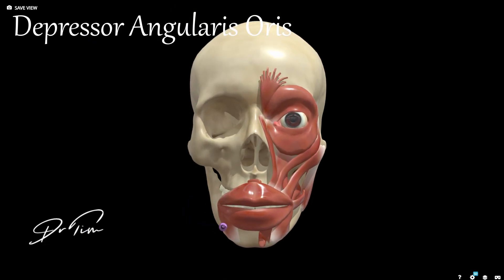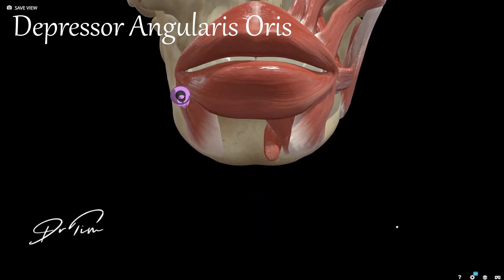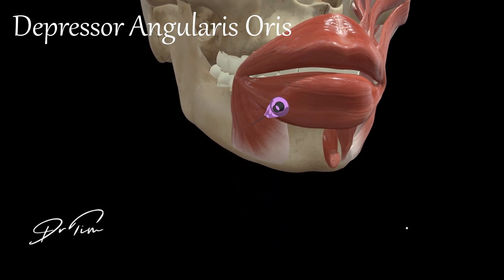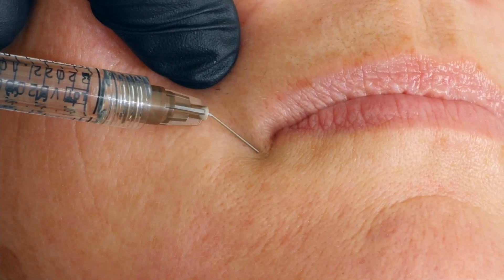Now we're on to the lip depressors. Starting laterally with the depressor anguli oris, this muscle pulls down the corner of the mouth and is treated specifically to cause the opposite effect. As you get older, lost fat and lost resistance to movement can result in a downturned mouth, and if you relax that muscle the opposite can occur. We put roughly two units into each muscle for a small lift to the corners of the mouth.